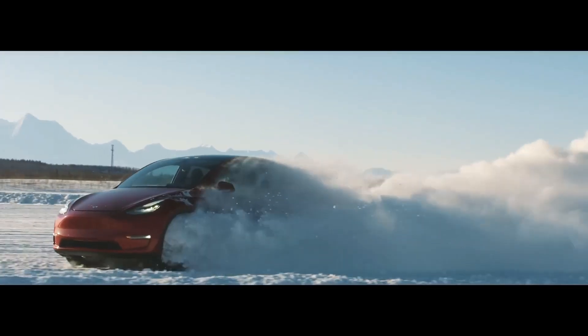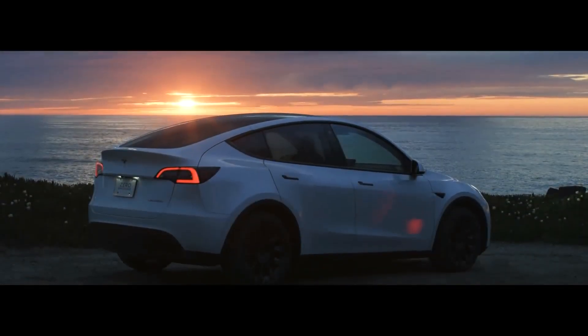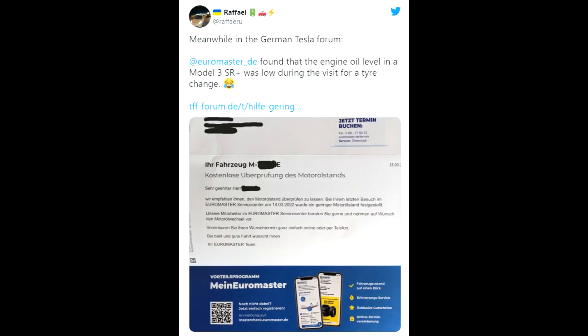We can see that the strategy change might already be happening before Elon Musk even publishes his new Master Plan, so I'm expecting big things to come in the next few weeks — it all depends on the scale Tesla has when it comes to production. We also have additional mobile app controls for Dock Mode and Camp Mode, which are now enabled from the Tesla app. You need app version 4.7.0, but if you have that, you can control those modes from your current app.